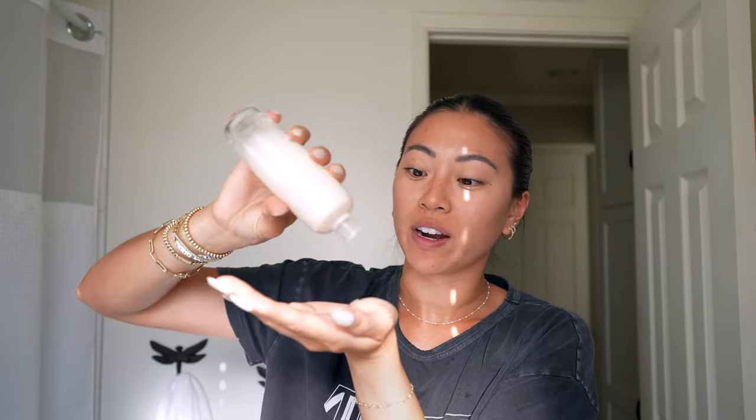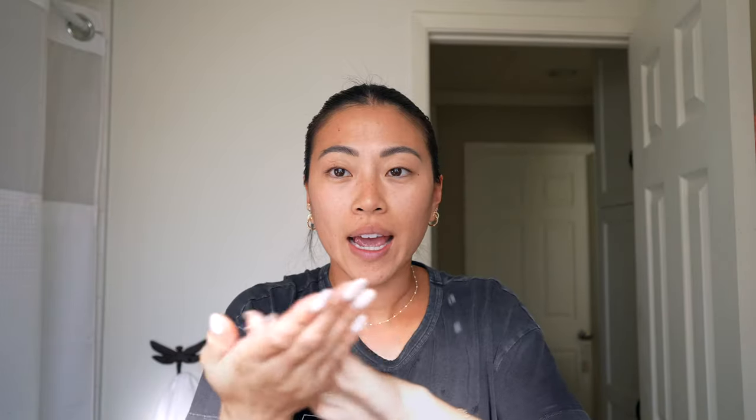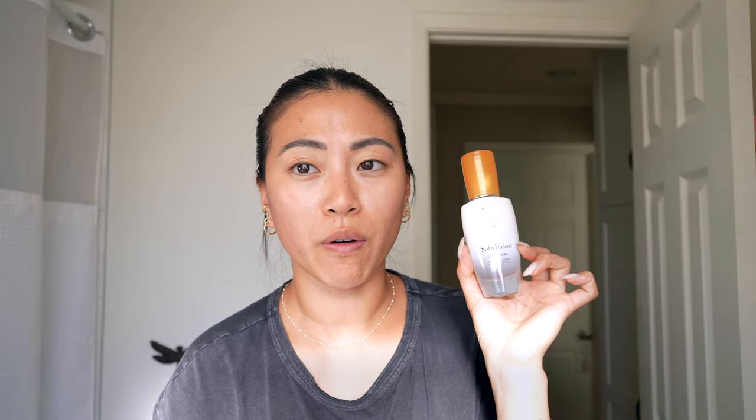Next step is toner. I've been loving the Suwa Su Central Comfort Balancing Water — I worked with this brand last year. Ever since I used this combo it has made such a big difference in my skin, giving me that glowy, glassy look and taking my skin from great to amazing. This toner is very thick and I apply it straight into my fingers. I used to use a cotton round, but I feel like it's actually a big waste of product and sometimes cotton rounds can leave residue on your face.